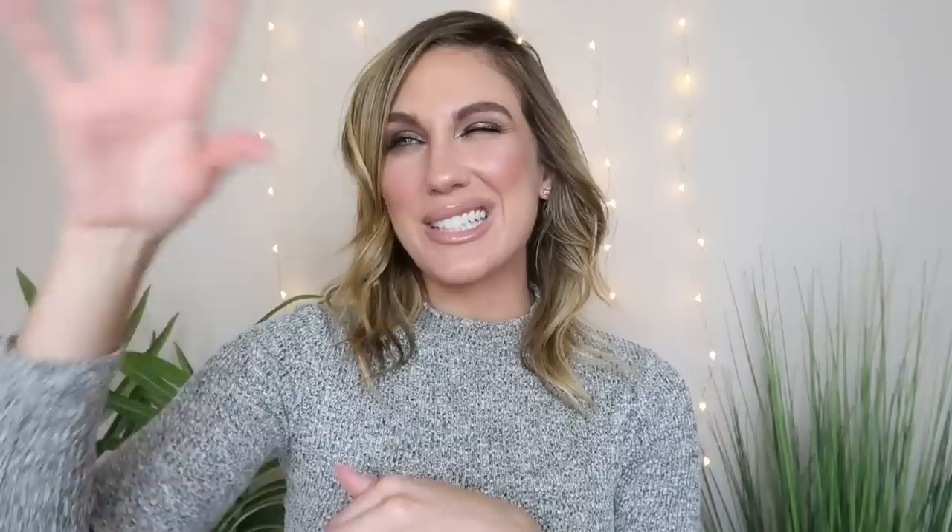That is everything for this week's Will I Buy It video. Let me know what you thought of all the products I mentioned — what are you most interested in and what are you not interested in at all? I always love to get your feedback. If you guys did enjoy this one, I hope you'll give it a thumbs up and consider subscribing before you go. I will see you in my next video. Bye!